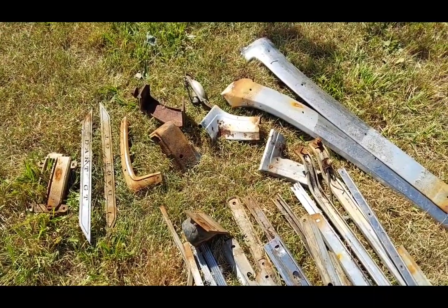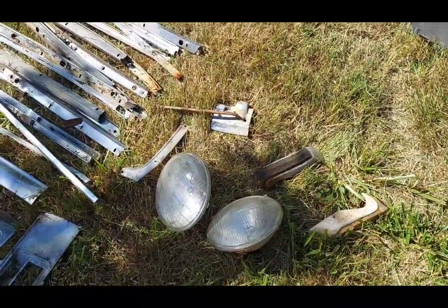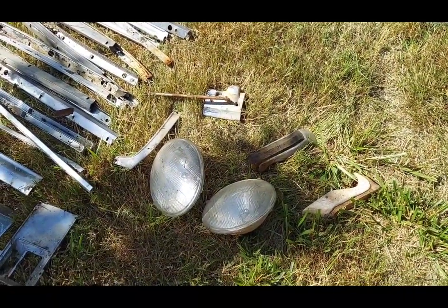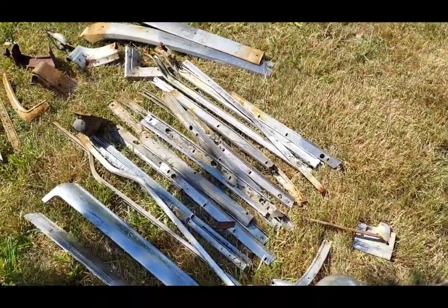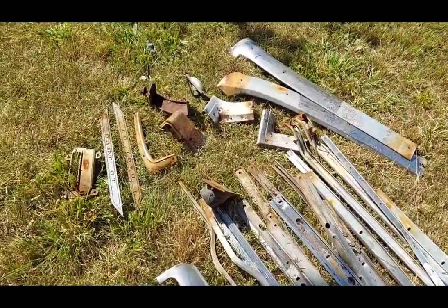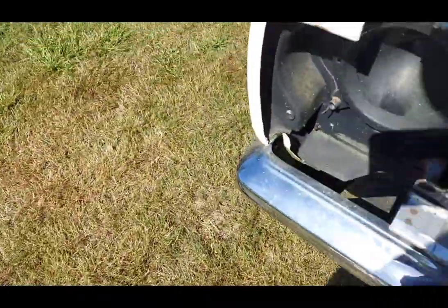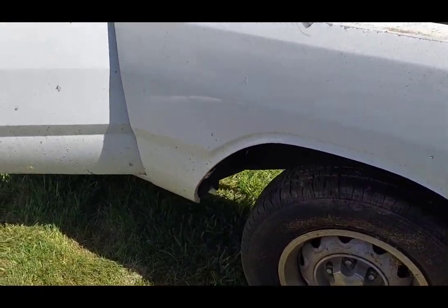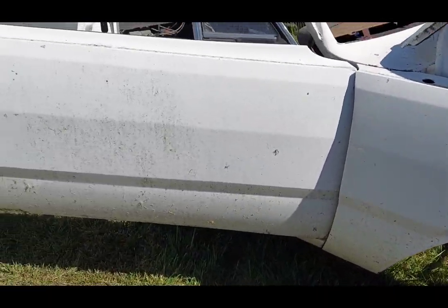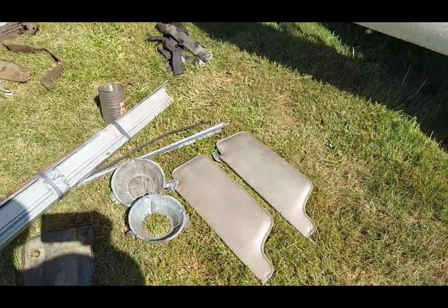I have located two sets of bows priced between $1,000 and $1,500. Some of this stuff was stored in a can and got some water, but fortunately it's stainless so it should clean up. There's no rust in this car and I haven't found any signs of rust repair either, so it probably started out as a really solid car.